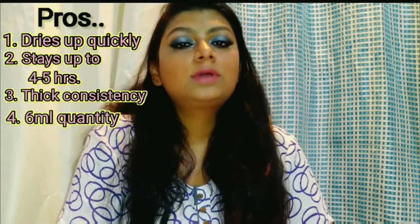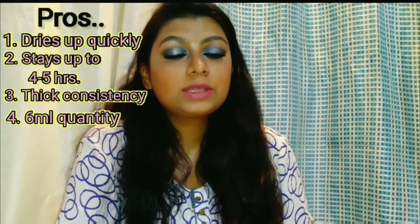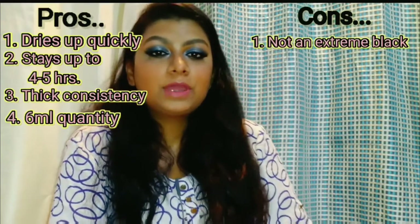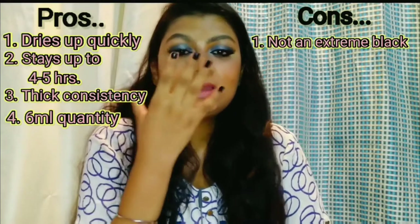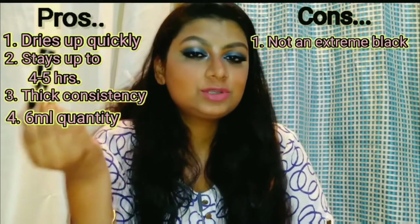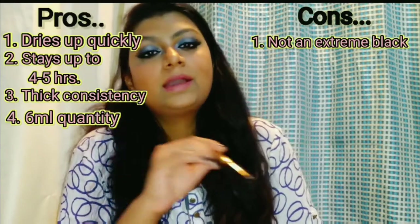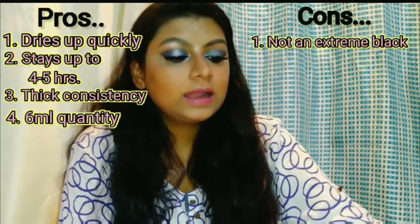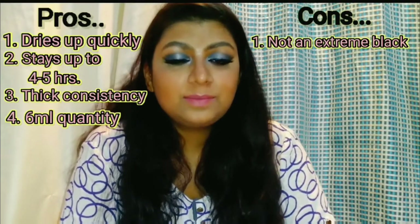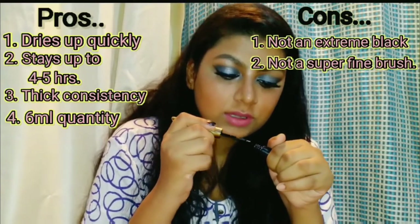At ₹125 you get 6ml quantity, which I think is a good deal. The extreme black claim — you have to apply 2-3 layers because it is not intense on its own. It is not super fine. If you ask me personally, I will not buy this liner again, because at this price point I can get more options which I would prefer.